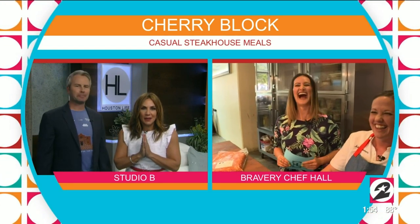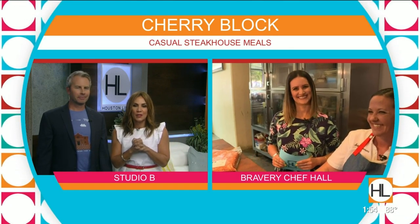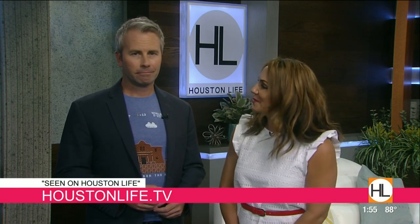Tell Chef Jess we said hello — we're big fans of her work. We love seeing her on Houston Life and also at the hall. Bravery Chef Hall, get on down there. For more information, check out the Scene on Houston Life section of our website.